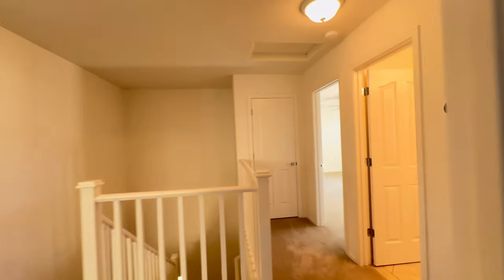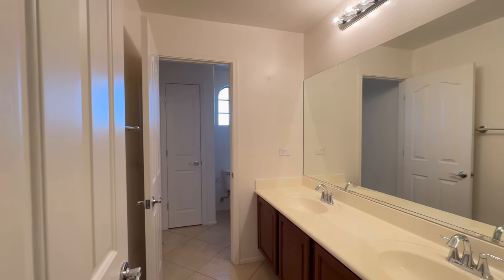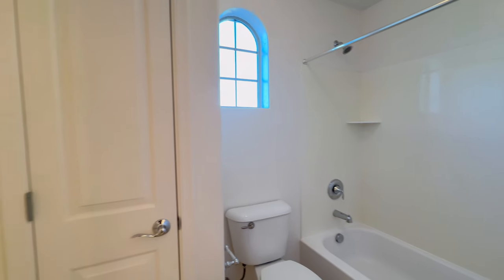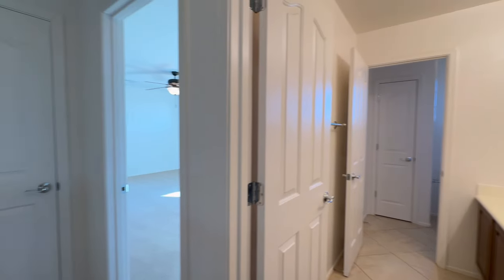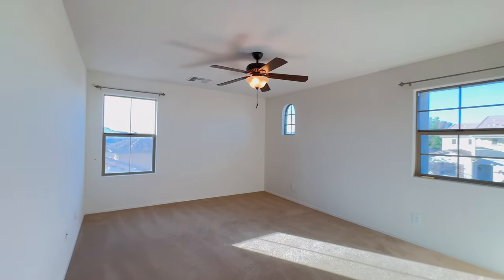This home is available, and if you are interested in making this your home, please visit us at our website, www.leaseaz.com. You can view more photos of this home, make an appointment to view at your own convenience, and you can apply for this home as well. Again, that's www.leaseaz.com.